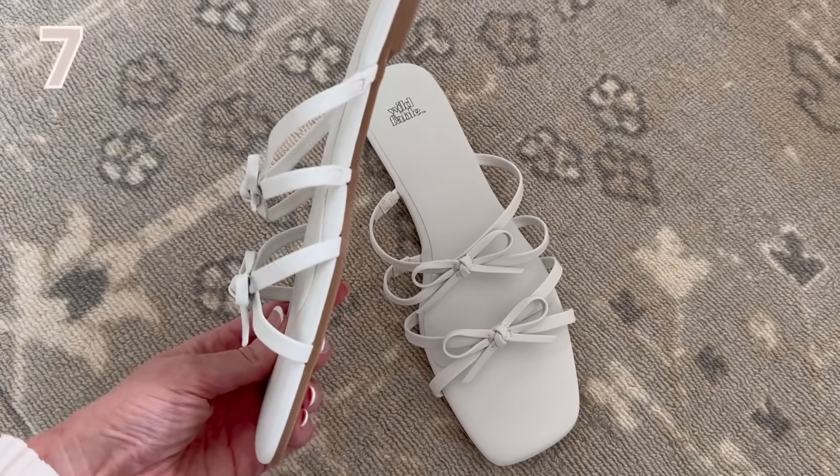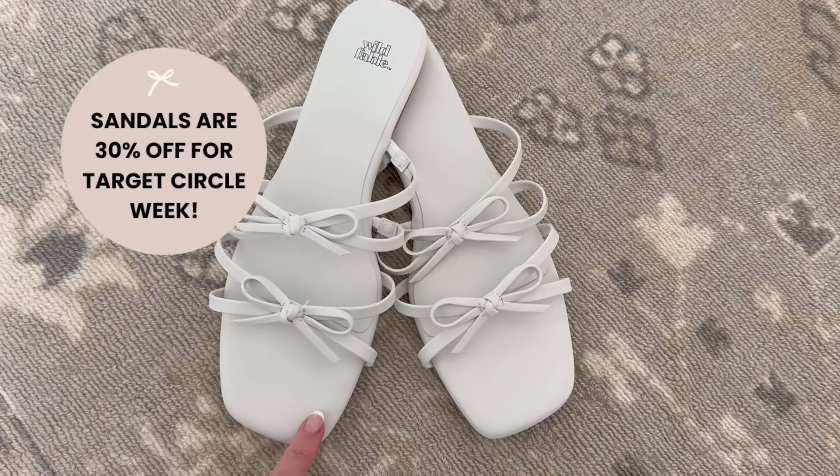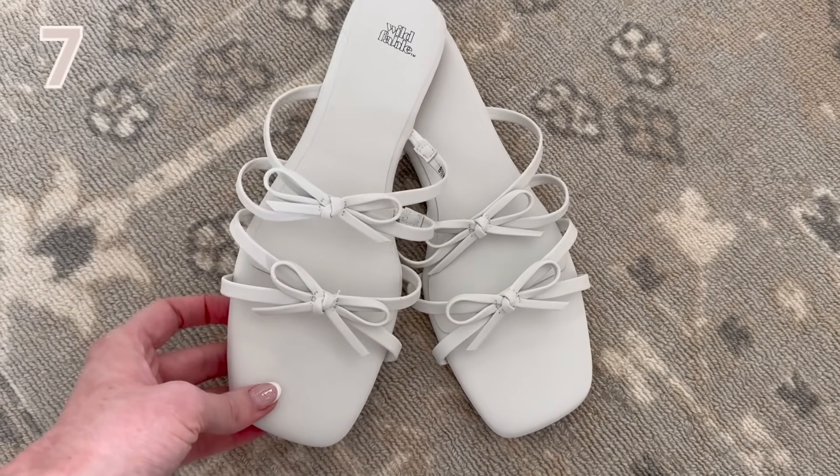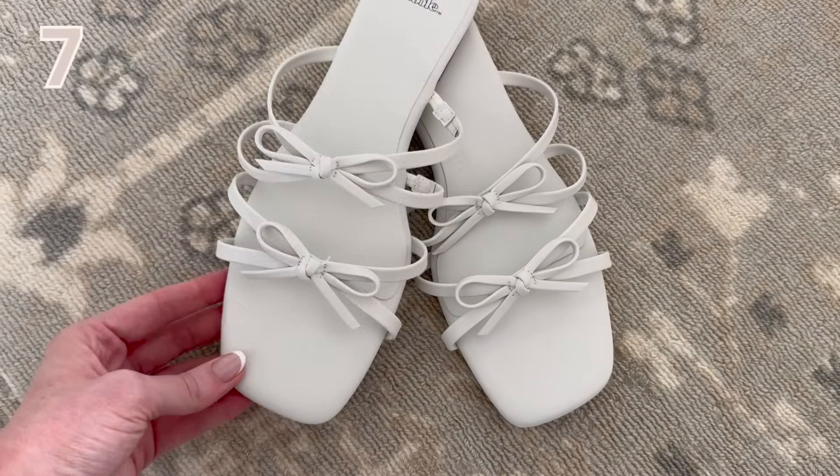The bow sandals are very comfortable and have a thick memory foam insole. I did get an eight and a half and I feel like they run a tiny bit big, so if you are in between I would definitely suggest sizing down.